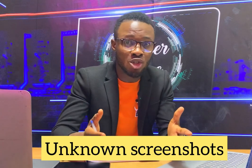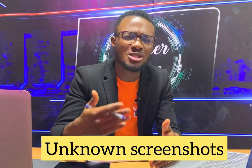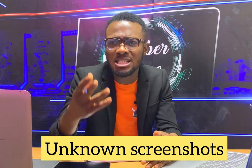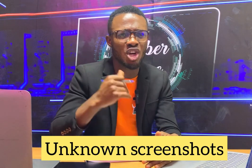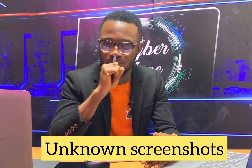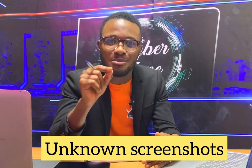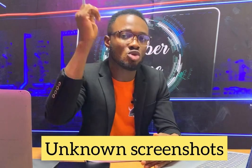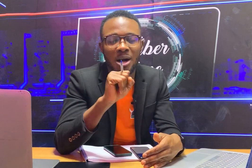Point number four: you see screenshots you didn't take, or messages and calls from strangers that you don't know about. That should tell you something has happened to your phone. It may be an app on your phone that is taking screenshots and sending them to someone. So be very careful about unexplained screenshots, anonymous messages, and unknown incoming calls.